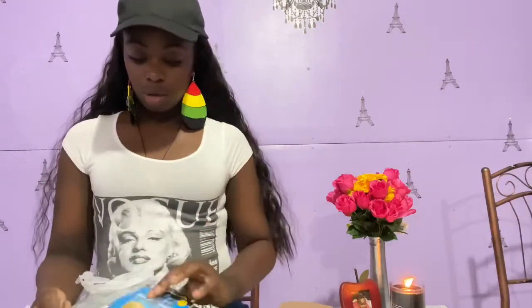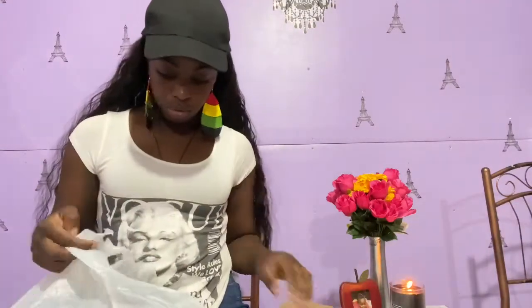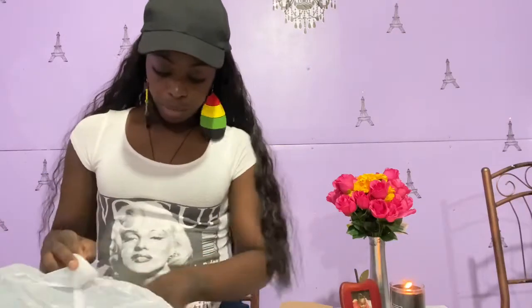I also grabbed some more packs of those labels since I like to use them, and I need to show you guys my thank-you cards before we close this video.